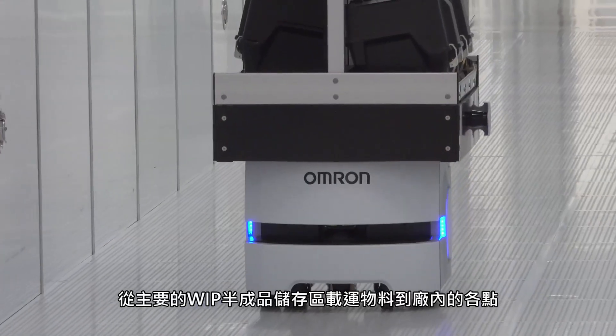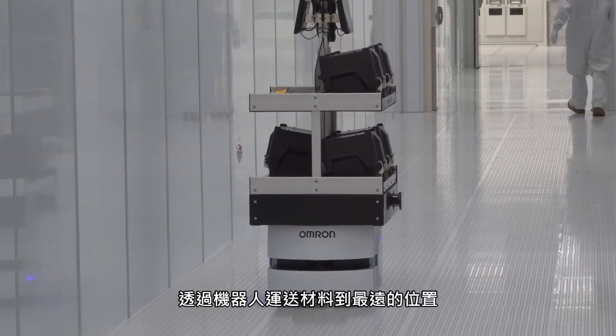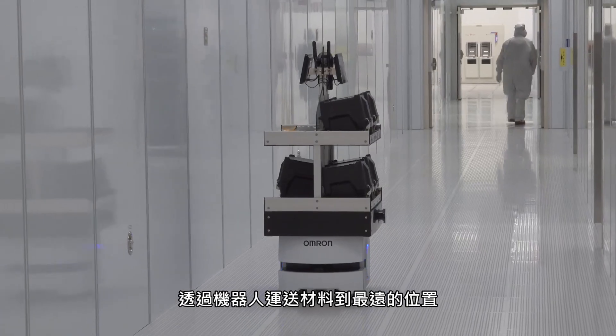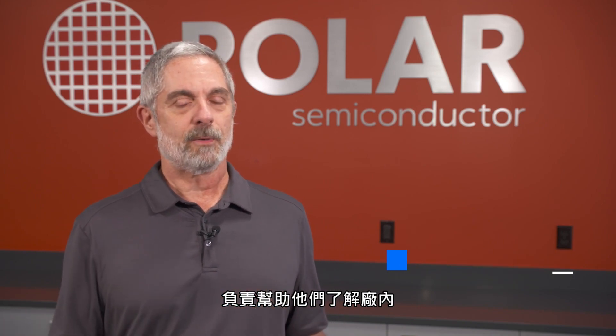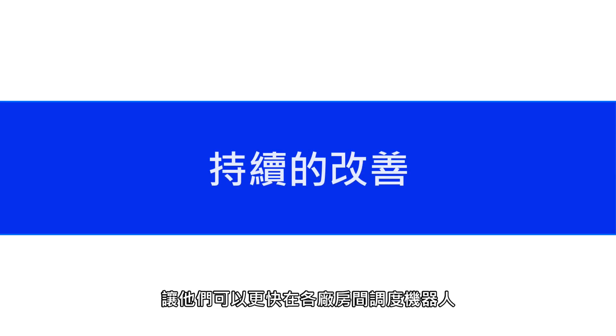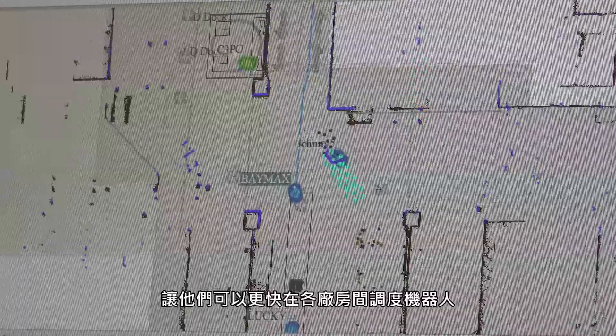From the delivery room, our product goes to all points of the fab. We deliver the furthest distance material with the robots. I was part of the group originally tasked with getting them in-house and helping get them set up.